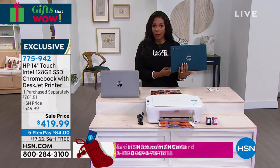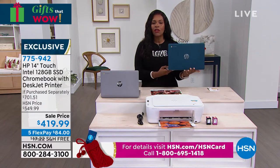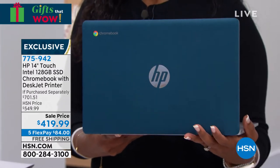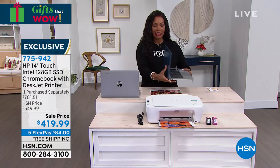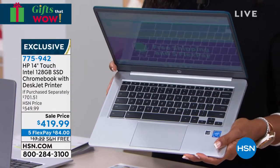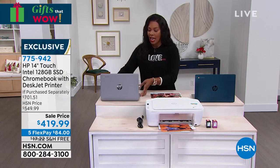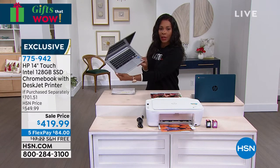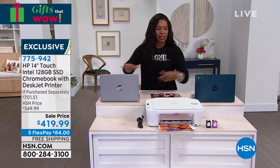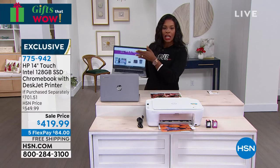Quick update: we have two colors left. The teal has just over 300 — about 311 at last count. It's teal on the outside with a beautiful platinum color on the inside. If you want teal, you can't wait too long. If you want silver, it's silver with a pretty platinum inside as well. We have a few more silver than teal.